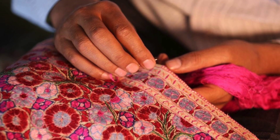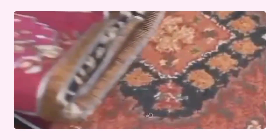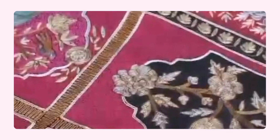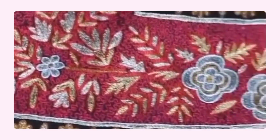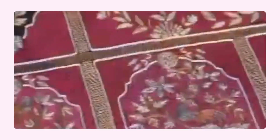The journey of the Pashmina shawl began in the cold mountains of Ladakh and Tibet, where goats called Pashmina goats live. These goats have wool that is incredibly soft and fine, known as Pashmina wool. It is so soft that it is often called soft gold.